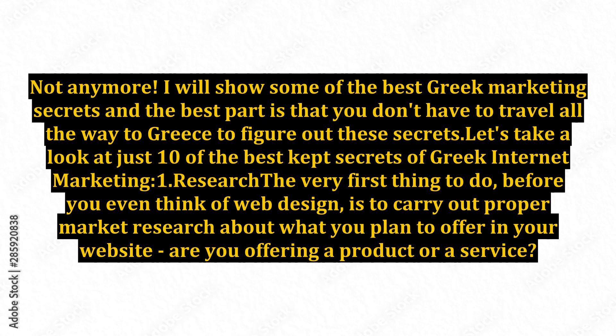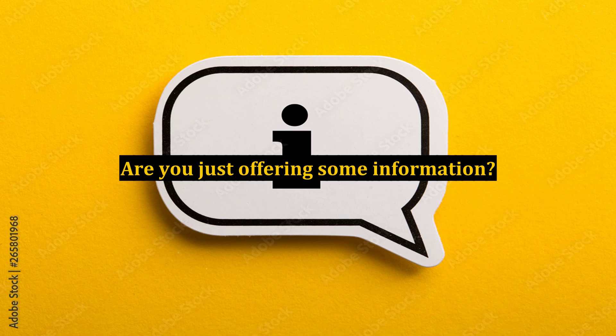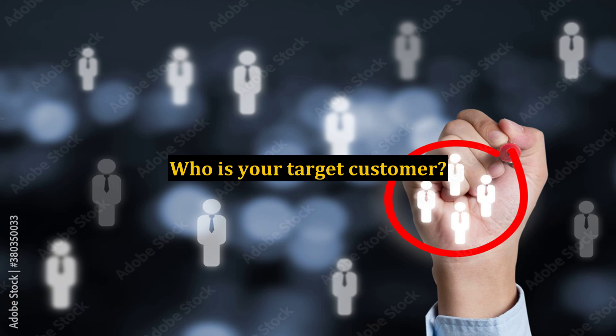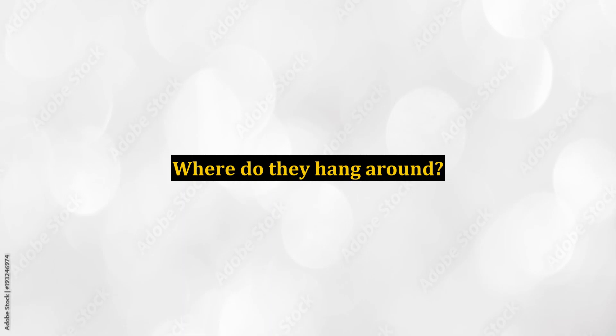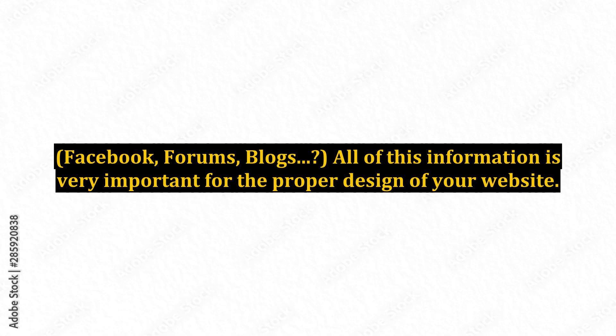Tip 1: Research. The very first thing to do, before you even think of web design, is to carry out proper market research about what you plan to offer on your website. Are you offering a product or a service? Are you just offering some information? Who is your target customer? Is your product or service targeted at some specific group of people? Where do they hang around — Facebook, forums, blogs? All of this information is very important for the proper design of your website.